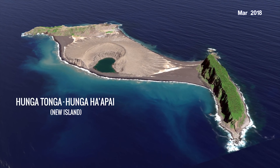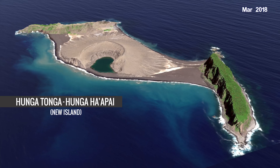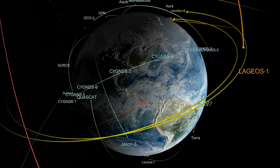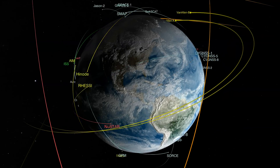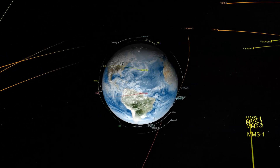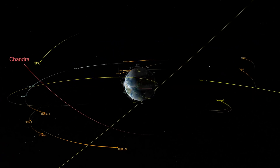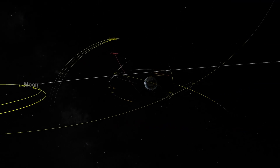It's the first island of its kind to erupt and persist in the modern satellite era, giving scientists an unprecedented view from space of its erosional evolution. The event immediately caught the attention of Dr. Jim Garvin, chief scientist at NASA's Goddard Space Flight Center, geomorphologist, and Mars expert.